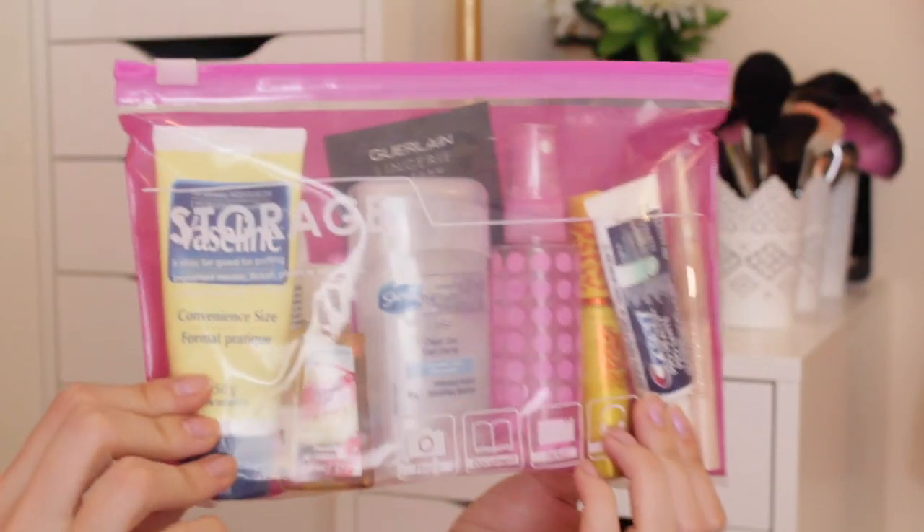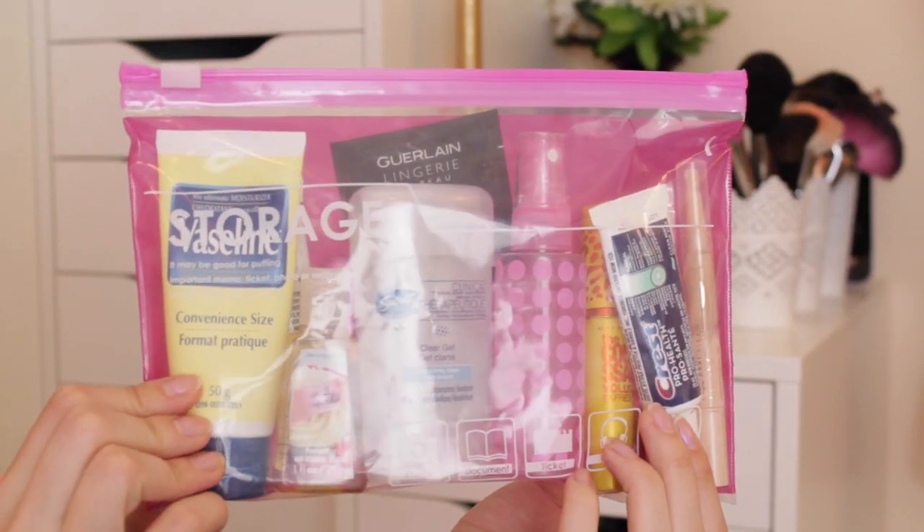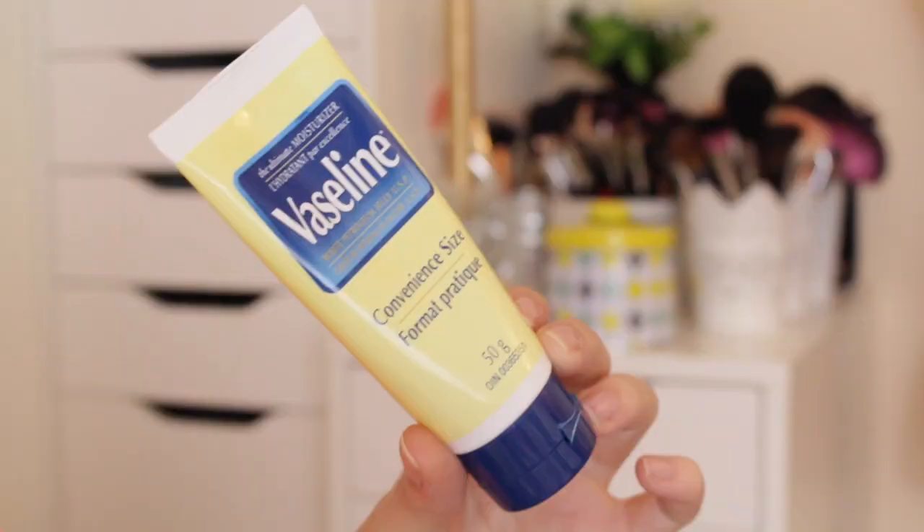I also have a really easy DIY to show you, so let's go ahead and get into the video. The first thing I like to have in my carry-on is a TSA-approved travel bag with all of my liquids, pastes, and creams.